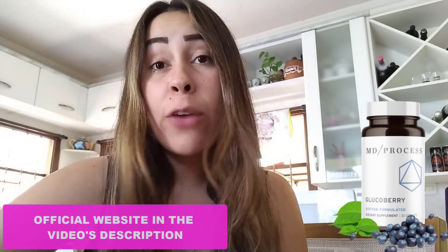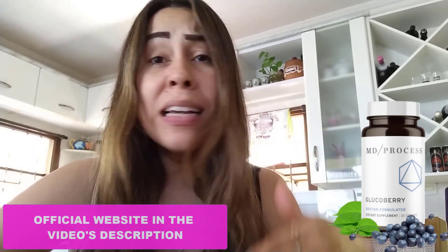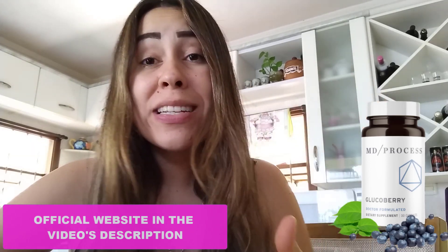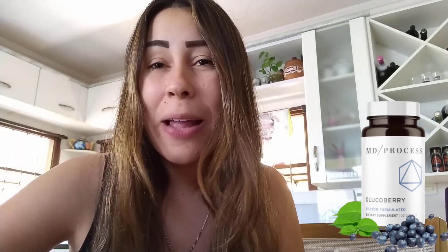If you really want to purchase GlucoBerry, the only place on the internet that sells the original GlucoBerry is their official website. I did go there myself, copied the link for you guys, and pasted it below this video in the description box. After watching, you can click there and you'll be redirected to the official website.